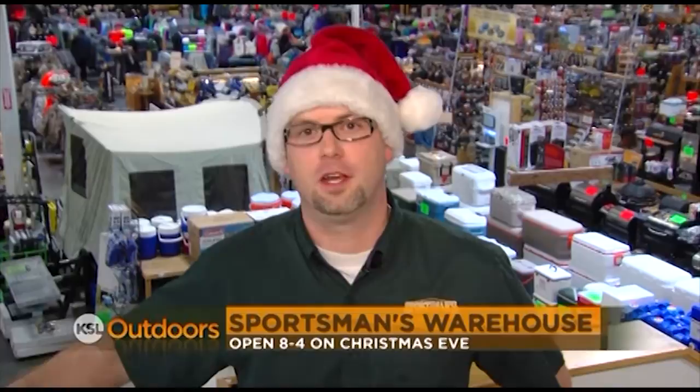With only three more shopping days until Christmas, all five Utah locations will be there for you. Christmas Eve they're open 8 to 4. From all of us at Sportsman's Warehouse, we want to wish you a very Merry Christmas.